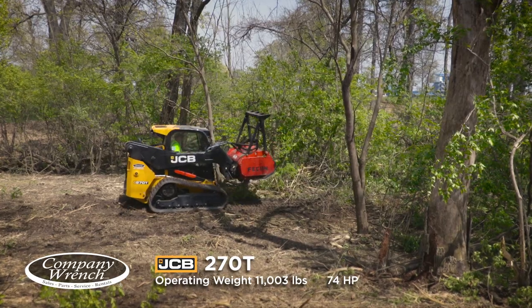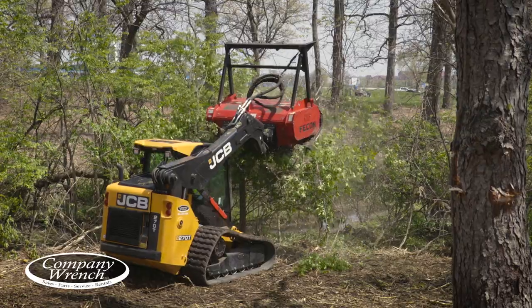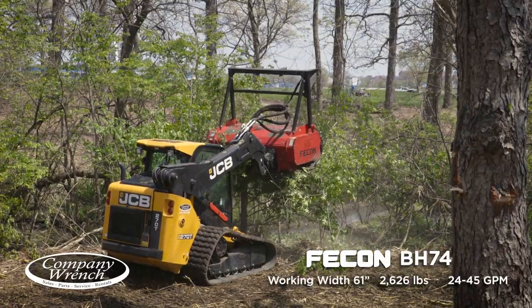It is a real nice piece of equipment, especially the side entry door. It has plenty of power, smooth ride. It's really quiet with the fecon head going.